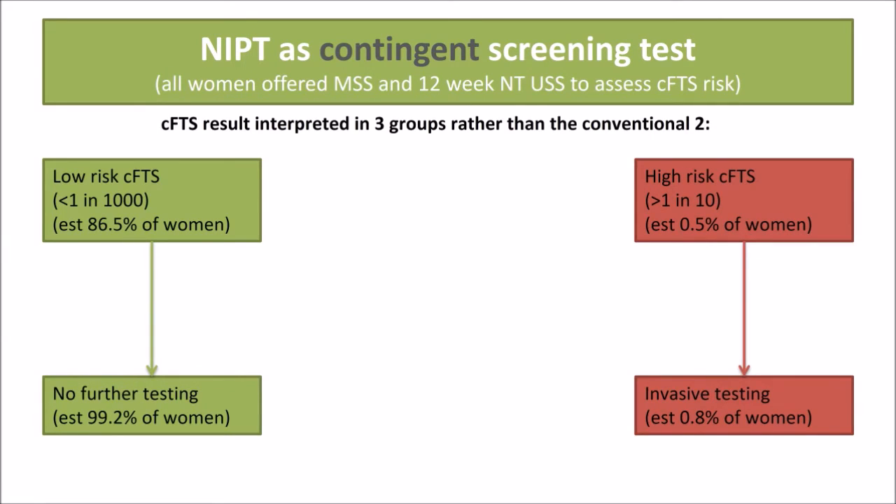The second option is to offer NIPT as a contingent screening test. All women are offered combined first trimester screening with ultrasound and maternal serum screening in the conventional way, and risks are assigned three ways: low, intermediate, and high risk. Because we are allocating three risk groups, we can afford a much higher reassurance threshold for women considered low risk — for instance, less than 1 in 1,000. It is estimated approximately 87% will fall in this category. Invasive testing is only offered if the combined first trimester screening comes in at a very high risk such as 1 in 10, and approximately 0.5% of women will fall into this category.